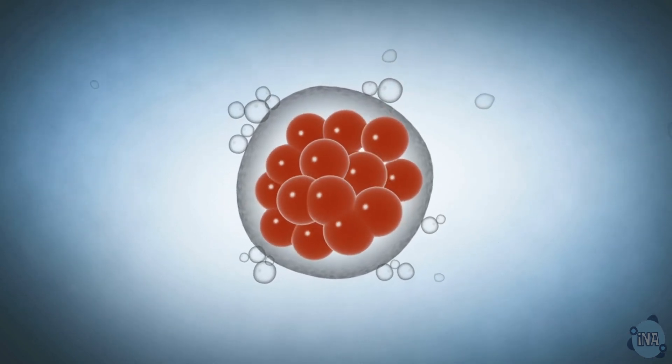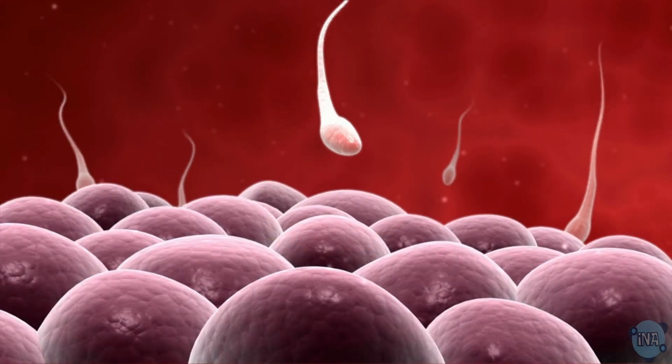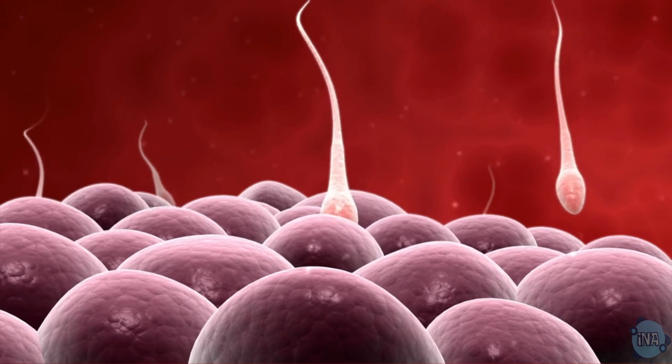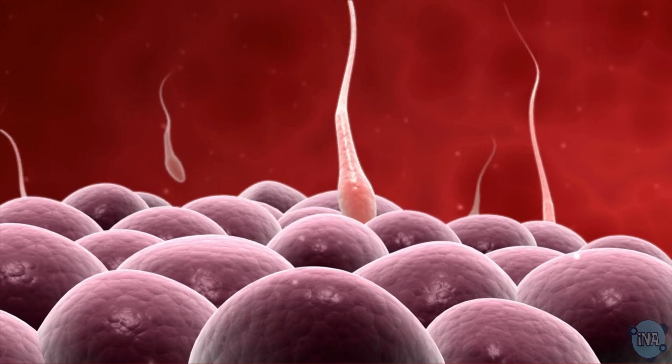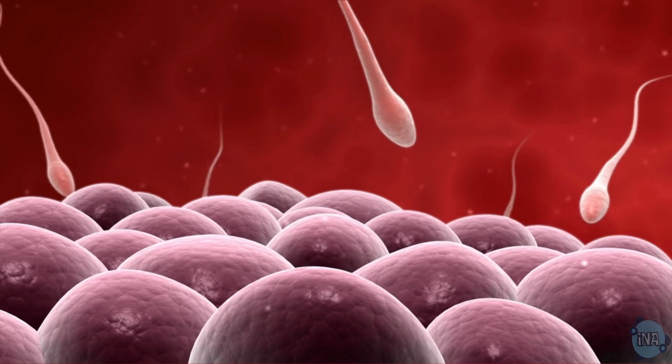Without these little champs, animals couldn't reproduce. The tip of the sperm's head, called the acrosome, releases enzymes to break down the egg's membrane, allowing fertilization to happen — talk about being prepared for the mission!